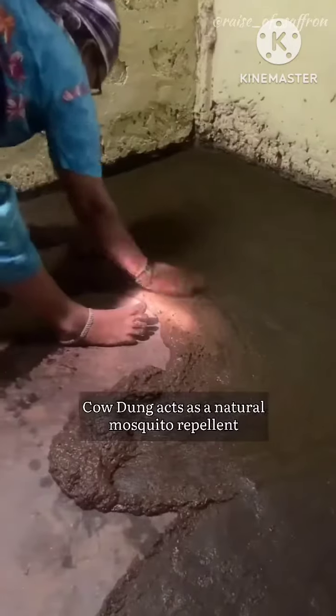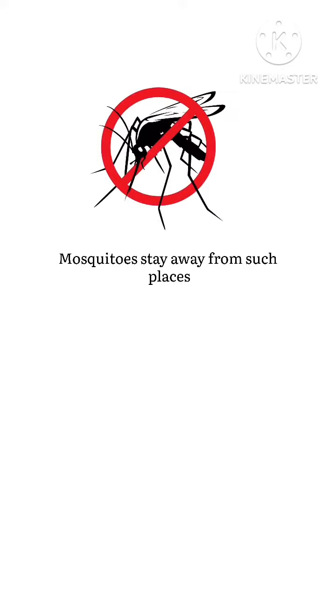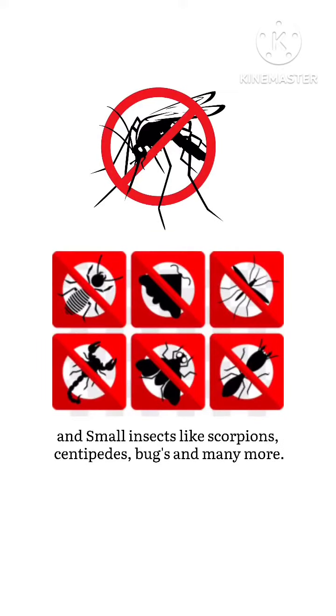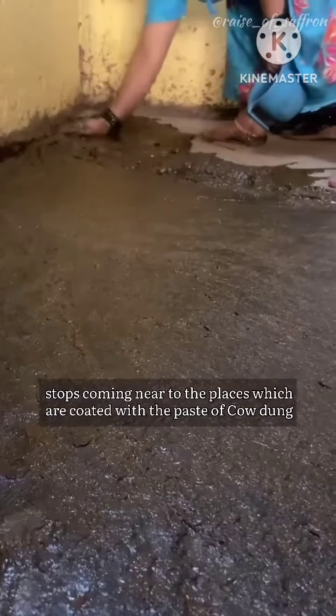Cow dung acts as a natural mosquito repellent. Mosquitoes stay away from such places, and small insects like scorpions, centipedes, bugs, and many more stop coming near to places which are coated with the paste of cow dung.